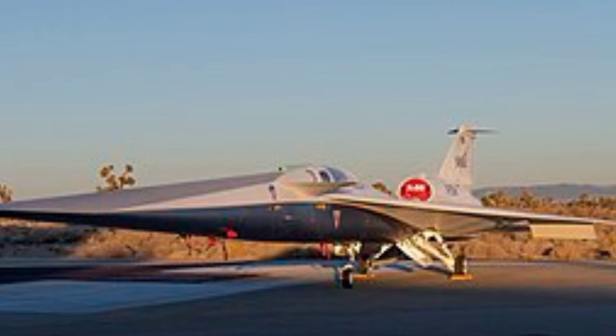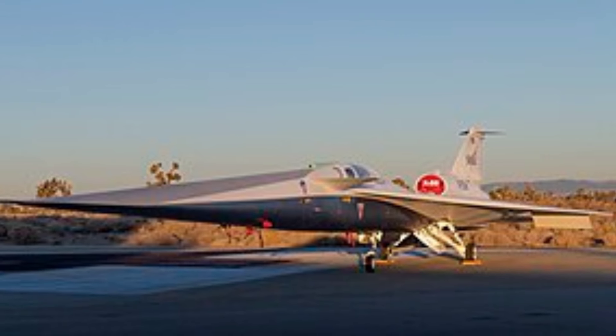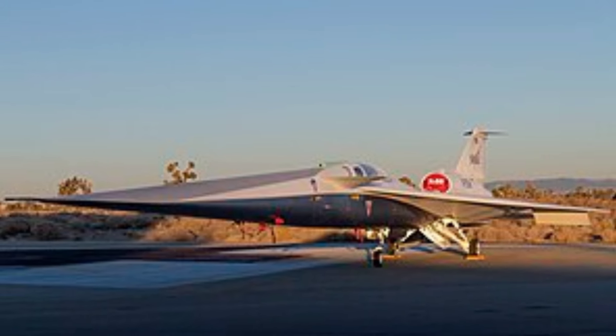Explore the advanced cockpit technology, state-of-the-art instrumentation, and innovative systems that enable pilots to push the boundaries of speed and efficiency.